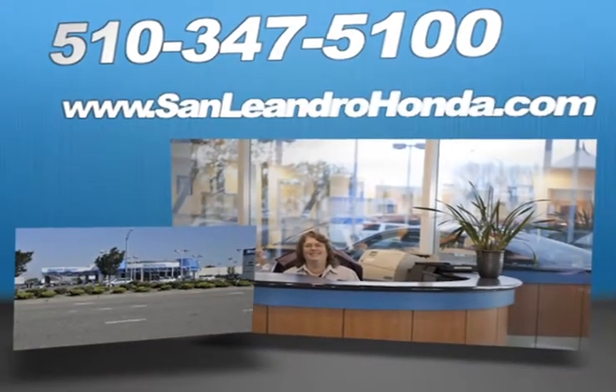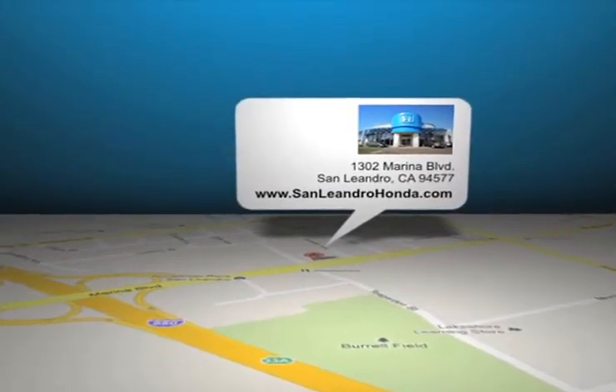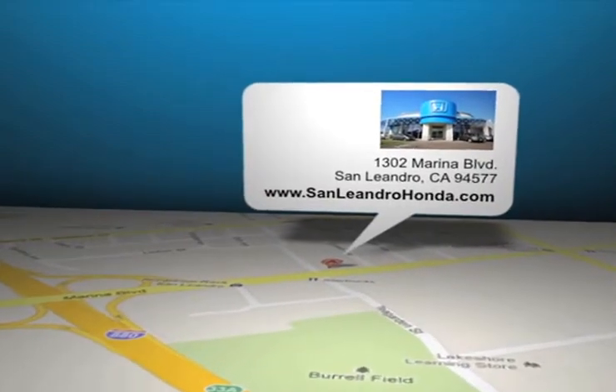Call, click or come in for more information. San Leandro Honda is located at 1302 Marina Blvd in San Leandro, California.